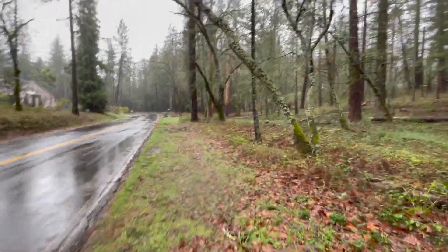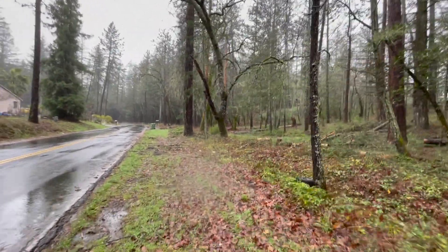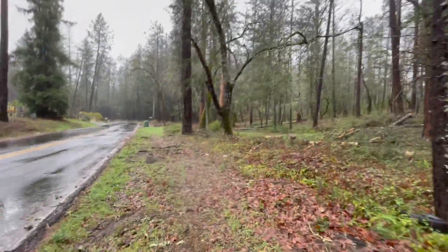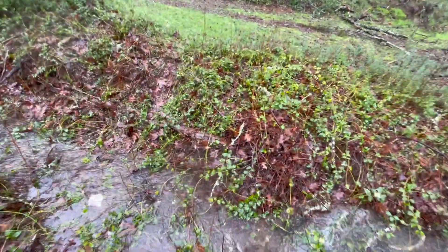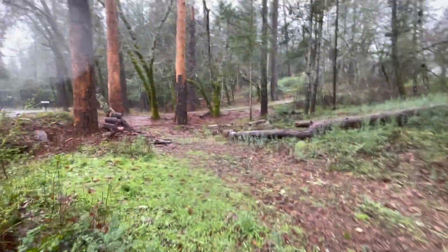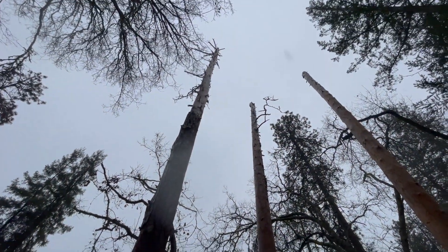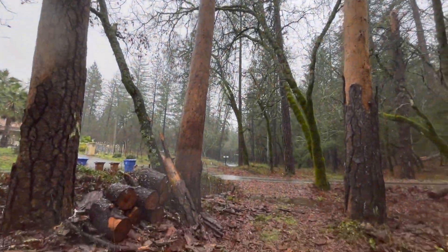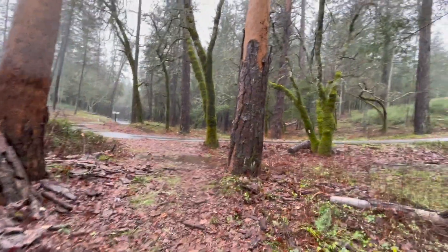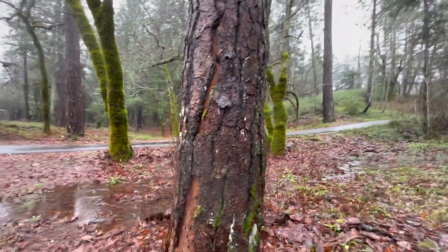And these three Pondo pines over here that are dead — the bark's falling off of them. These three right here, right next to Lloyd Lane. PG&E crews topped them a year or two ago and just left them like that, and of course they died.